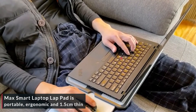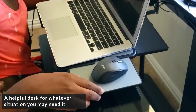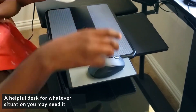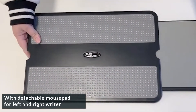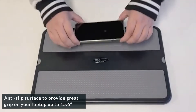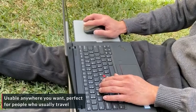Mac's Smart Laptop Lap Pad is portable, ergonomic, and 1.5 cm thin — a helpful desk for whatever situation you may need it. With a detachable mousepad for left and right writers. Anti-slip surface to provide great grip on your laptop up to 15.6 inches. Usable anywhere you want, perfect for people who usually travel.